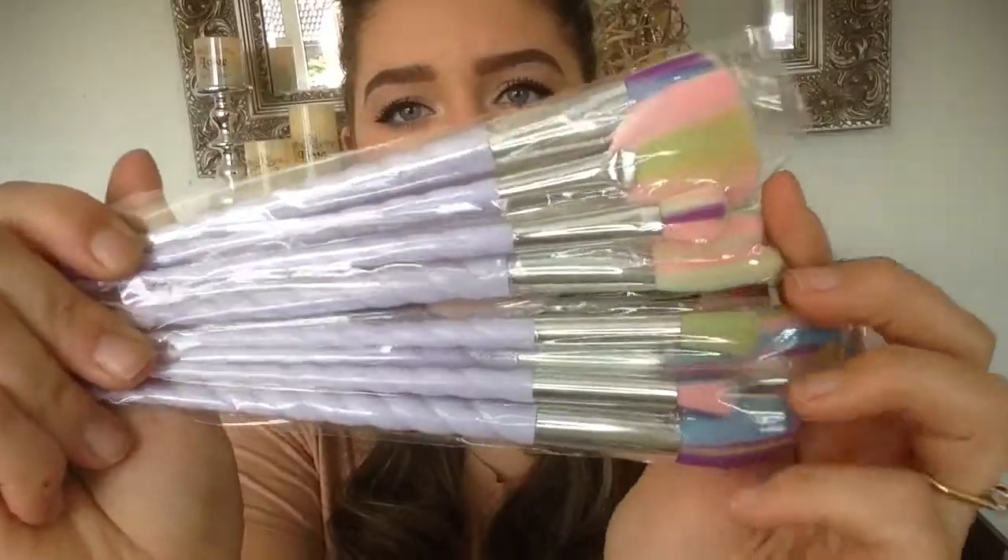Next up is some unicorn makeup brushes and I absolutely love these. I will be doing some makeup tutorials for you soon, trying out all my new stuff and I'll let you know how it is.